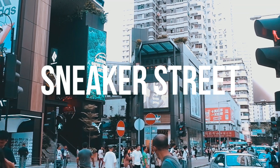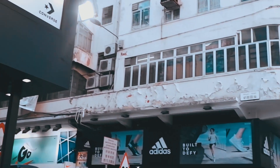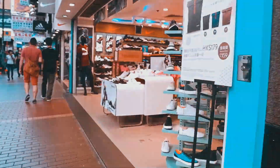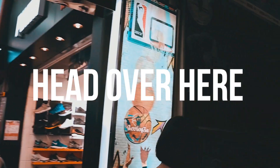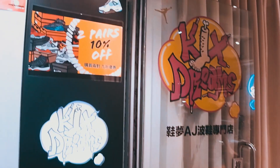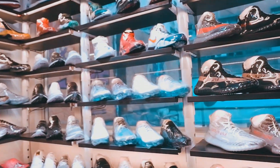For our next stop, we go to Sneaker Street at Fa Yuen, Mongkok. Here you can find any design or any brand or label at its best price. But if you're looking for rare hypebeast designs and labels, I recommend you check out Kicks Dreams at Fa Yuen Street. It's on the second floor of a beaten-down building — definitely a hole in the wall, but a treat for sneakerhead hypebeasts. They carry everything from Yeezys to the rarest Nikes, Adidas, and Jordans.